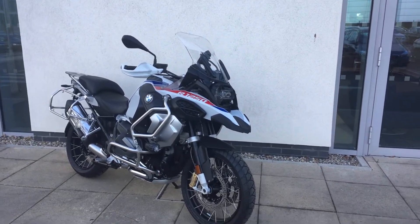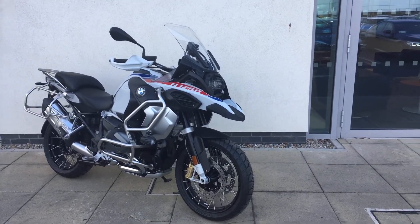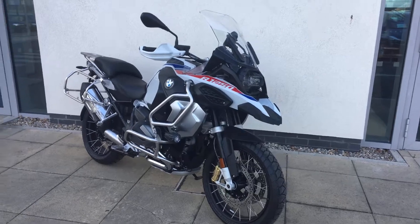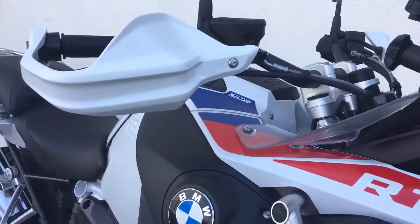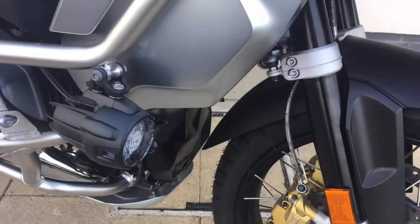Hi guys, Patrick and Jonathan from Motorrad here. We have a brand new unregistered, low chassis, new model BMW R 1250 GS Adventure in the rally colors. The Adventure comes with the bigger screen, the 30-litre fuel tank, the upper and lower engine bars, and the additional fog lights.